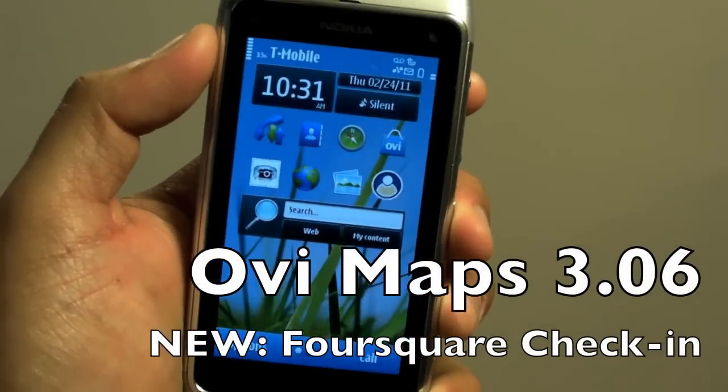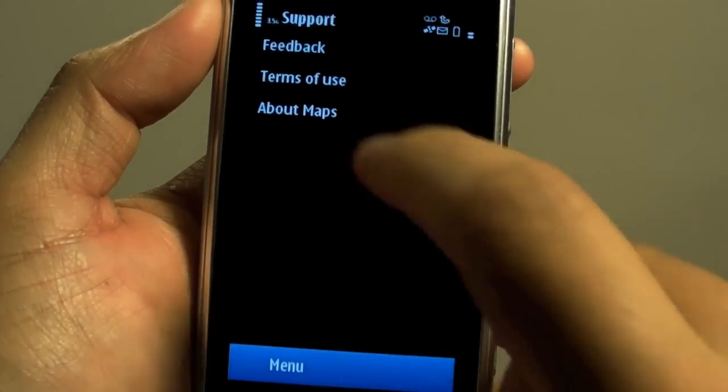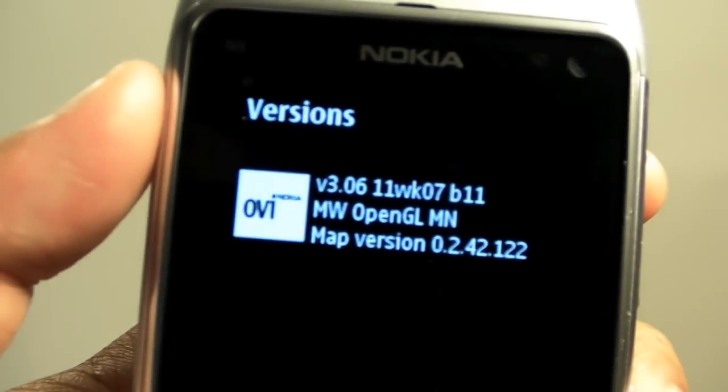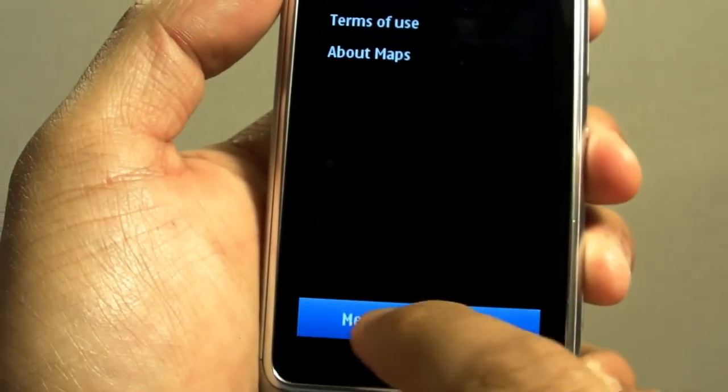Hi everyone, I'm Mark Wim and this is the Nokia N8. A new version of OviMaps just came out and the version number is 3.0611week07b11. This version is available at Betalabs and it's free.